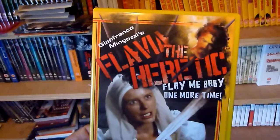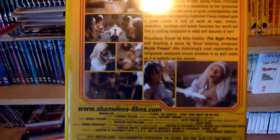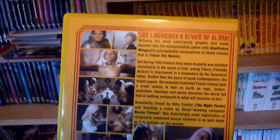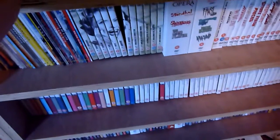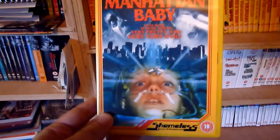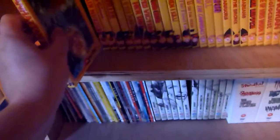Next is Flavia the Heretic — that's number seven. Number eight is Manhattan Baby. I think most of these are also region zero, so they should play on US DVD players as well.